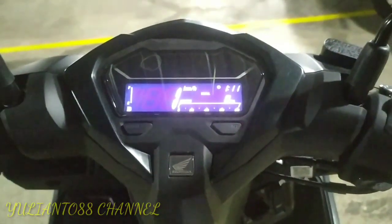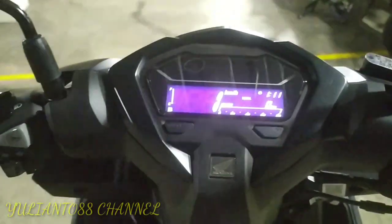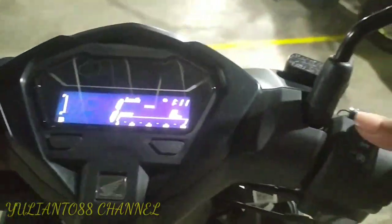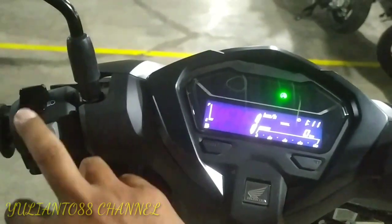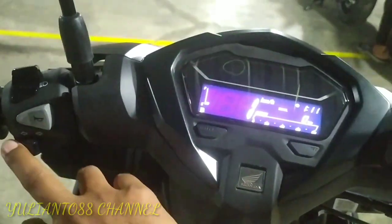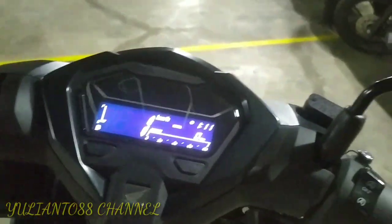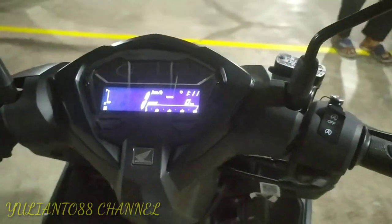Kalau perjalanan kita perjalanan jauh, kita langsung sekalian ngecas handphone-nya di sini. Oke kita coba nyalakan ya. Handling stop — lock on.